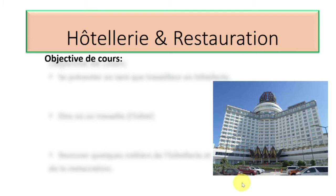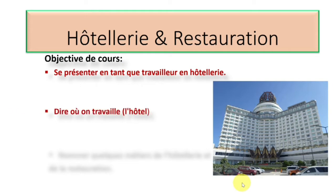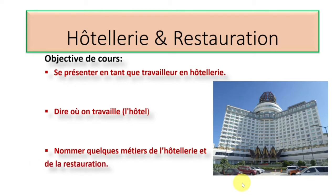The objective of this lesson is, first of all, you will learn se présenter en tant que travailleur en hôtellerie — that is to introduce yourself as a professional in the hotel industry in French. And dire où on travaille — that is where you work in French. You will also learn some of the jobs that exist in the hotel and restaurant industry: nommez quelques métiers de l'hôtellerie et de la restauration. I'm excited that you're going to learn the French you will need to function as a bilingual in hotel and restaurant management.